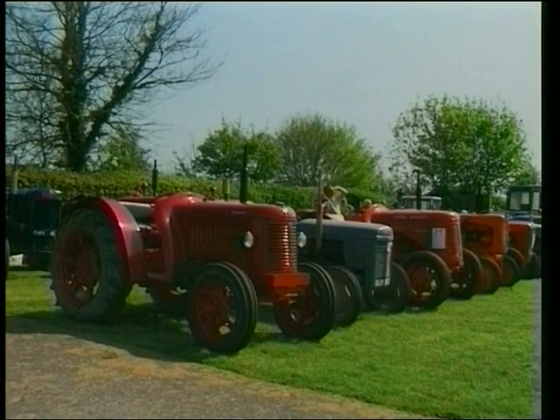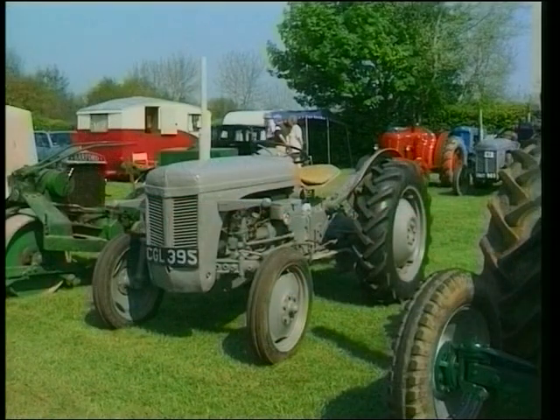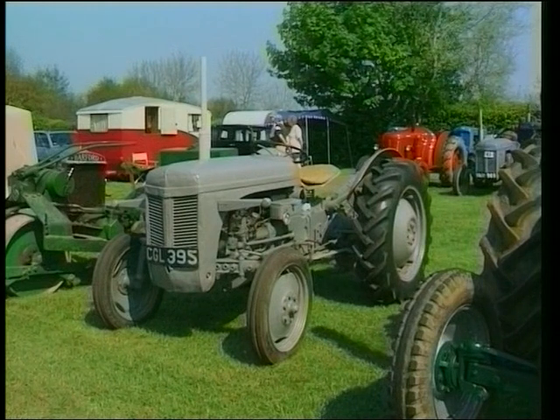Welcome to Wiltshire — to be more precise, Castle Combe. Castle Combe is famous for many things: it once won the prize of the most beautiful village in the country, and of course we all know it is famous for its racing circuit for cars and motorcycles. But to me, it's famous every May for its very attractive steam rally.